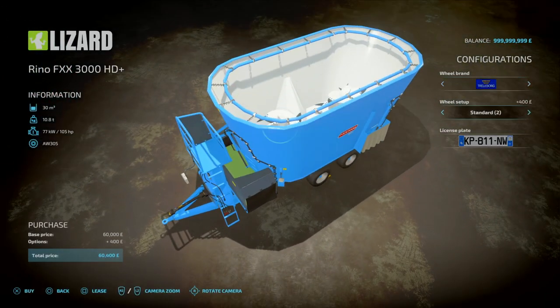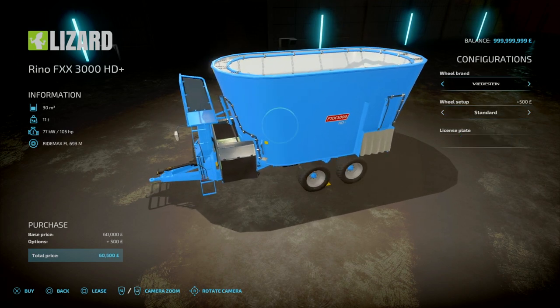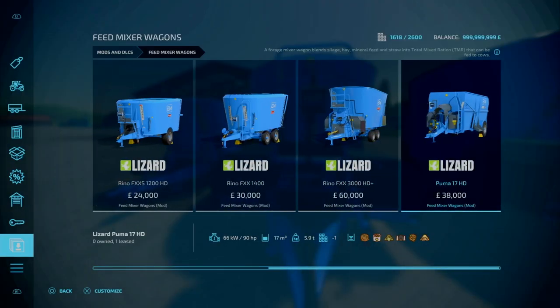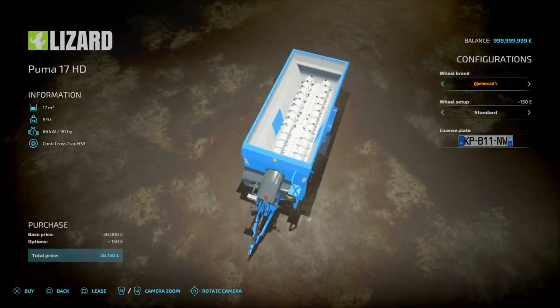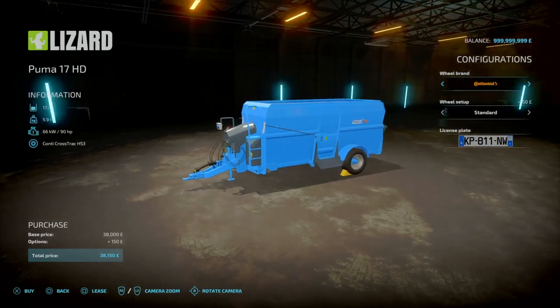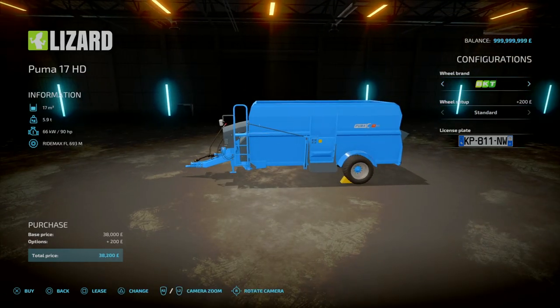Onto your largest one — again, two build setups and all your different brands. Then lastly for the Puma: this one is actually quite nice because it's more shaped for square bales. Typically these are like round bales, but this is more square — a bit more tidy. You've got different wheels: Continentals, BKTs, Trilborg, Virgin Lines.